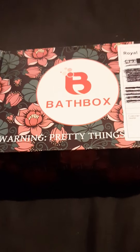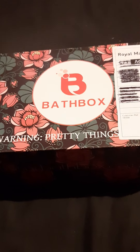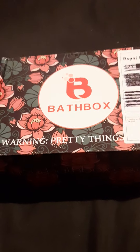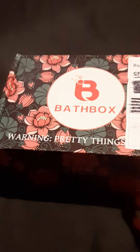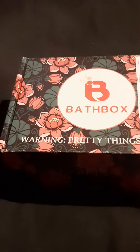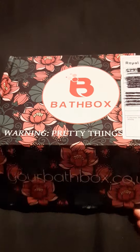For me, I love baths, so I can use this in a month. My daughter loves them too, so it's something I could very easily use every single month. Should we get in, guys? Warning: pretty things inside. Cannot wait — it's been a few months since I've had one of these.